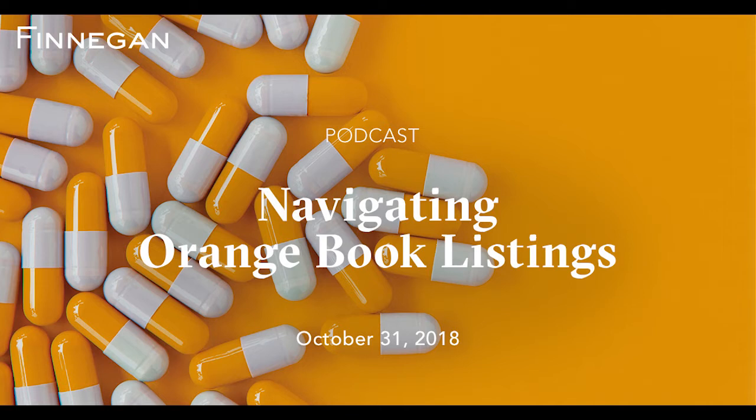Deciding what patent information to submit can be a complicated process for pharmaceutical companies with significant implications. Finnegan attorneys Shana Sear, David Weingarten, and Ashley Winkler join us now to share what pharmaceutical companies should know about the complex Orange Book listing process.